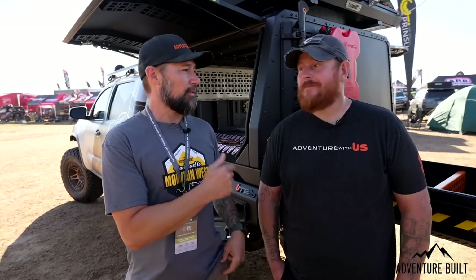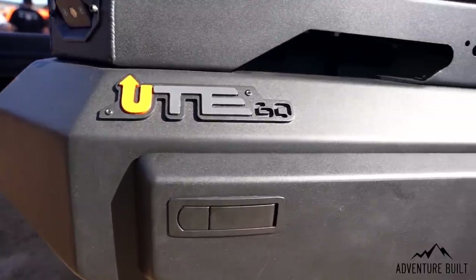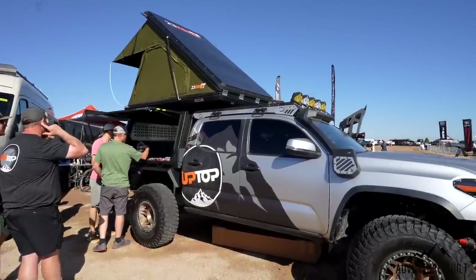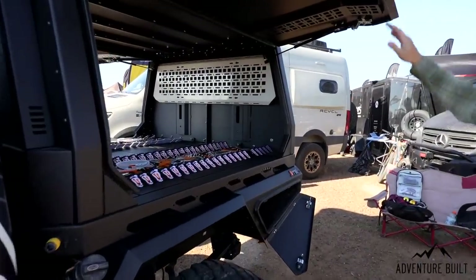Hey guys, we're here at Up Top Overland with Micah, who is the actual owner and chief engineer of this awesomeness right behind me. Micah, what is this thing? So this is the Ute — a full bed replacement with a tray and canopy option that we're working on. We'll have these available in three different sizes. This is kind of the next level way to adventure where everything's in the right spot, fully dedicated and designed for off-road camping and overlanding.